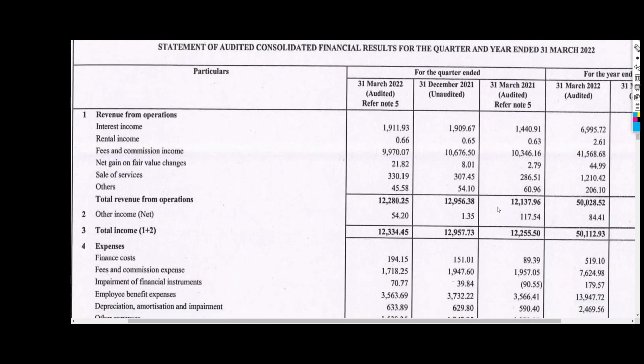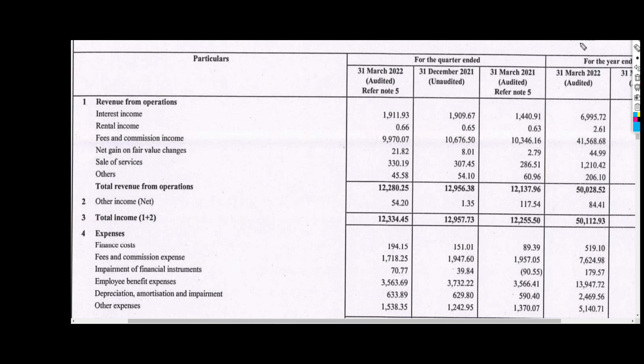Now let's look at the results. Revenue from operations — the interest income — is ₹191 crore, which is less than ₹190 crore last time. So the interest income is essentially flat, coming in just under ₹190 crore.